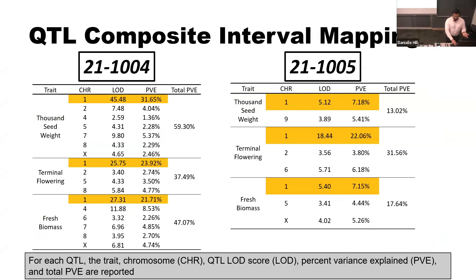There were other traits I mentioned. In this table I'm showing the mapping of all those other traits. You can see that consistently, thousand-seed weight, terminal flowering, and fresh biomass in populations 1004 and 1005 — the most significant QTL with the most variance explained is located in chromosome one. For the sake of time, I'm going to focus on chromosome one again.